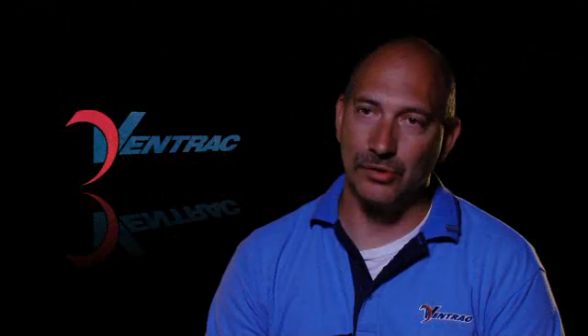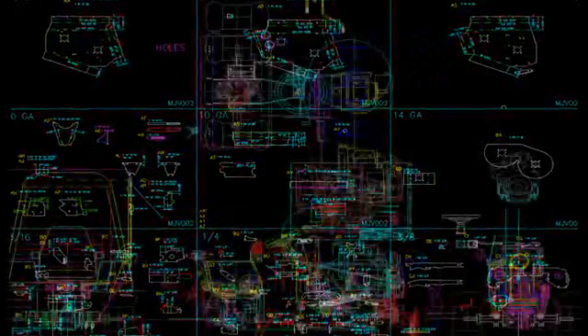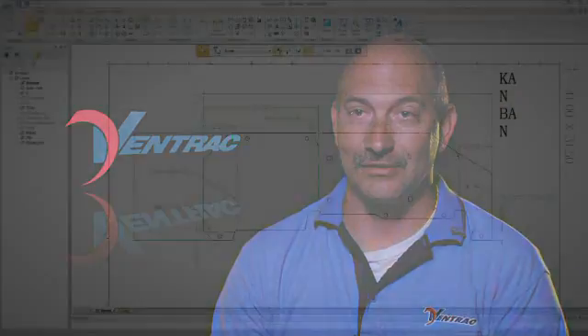It's key to us to be able to build a quality product, something that will last for a lifetime, and some of the software we've used in the past has kind of hindered some of that. We've been using AutoCAD since 1986. We've looked at four other CAD companies, and we felt Solid Edge was so strong in sheet metal and also had a very good, easy conversion.